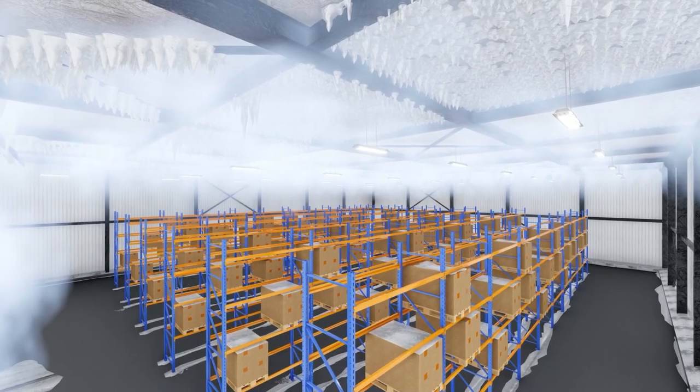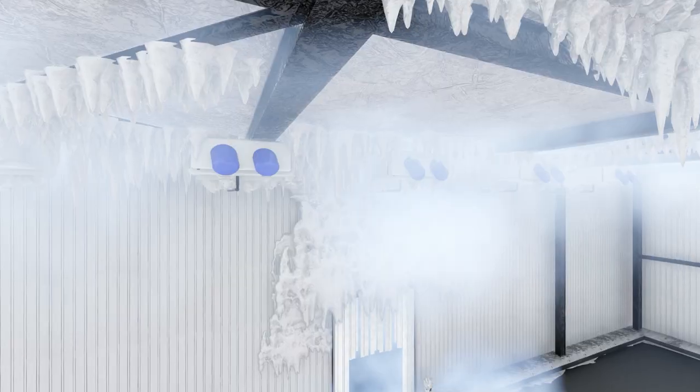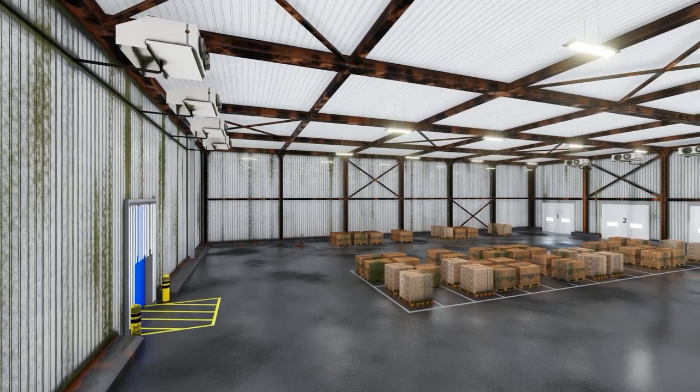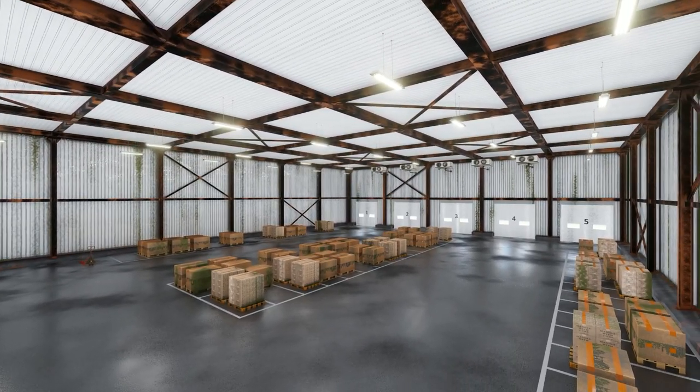Moisture enters the cold store unhindered, creating snow and ice formation around the passage. The evaporators lose their capacity and need to be defrosted unnecessarily often to remove the large amounts of moisture. Moisture will also cause problems at temperatures above zero degrees centigrade.